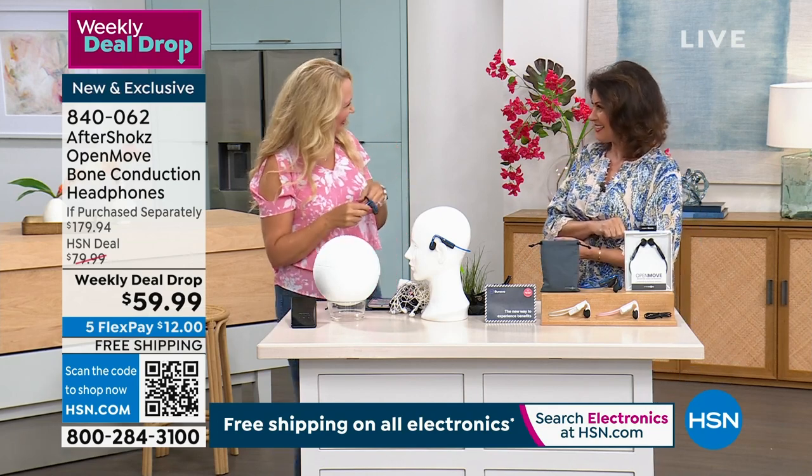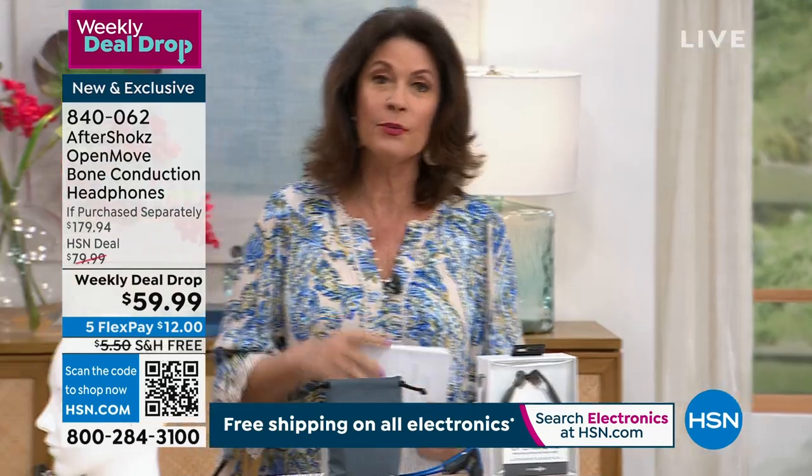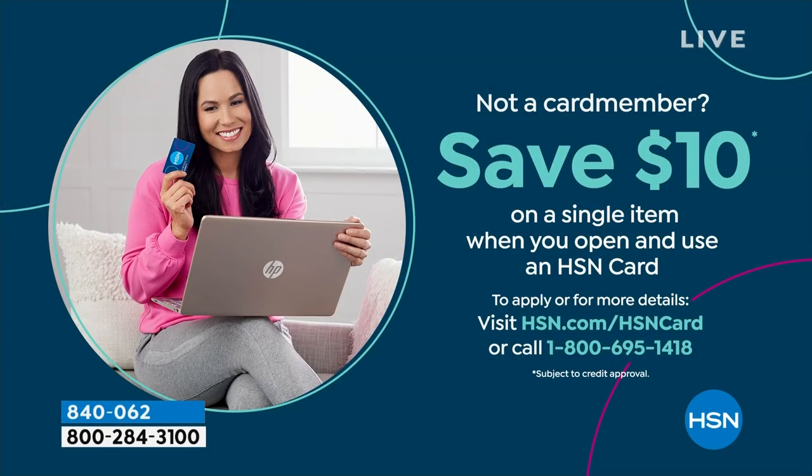Great to see you. If you would like to save $10 off your next purchase, you can sign up for our HSN credit card. When you do and you're approved, you get $10 off your next purchase. It all makes a difference, so why not take advantage of that.